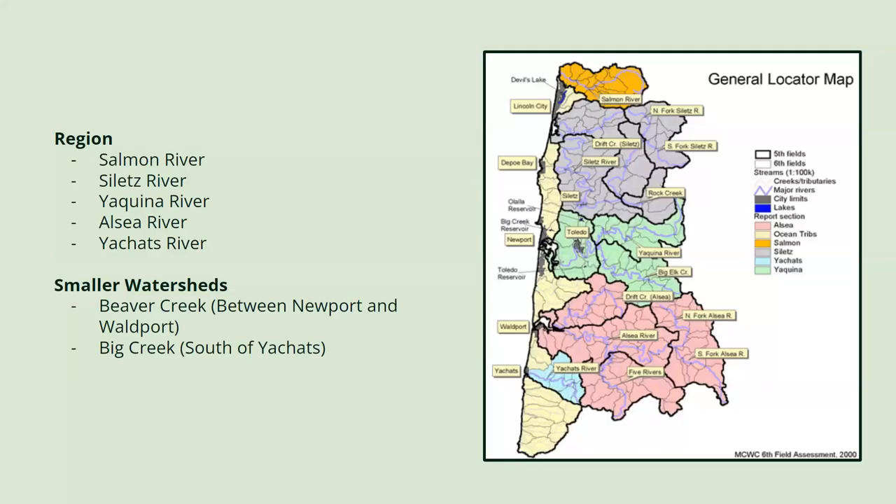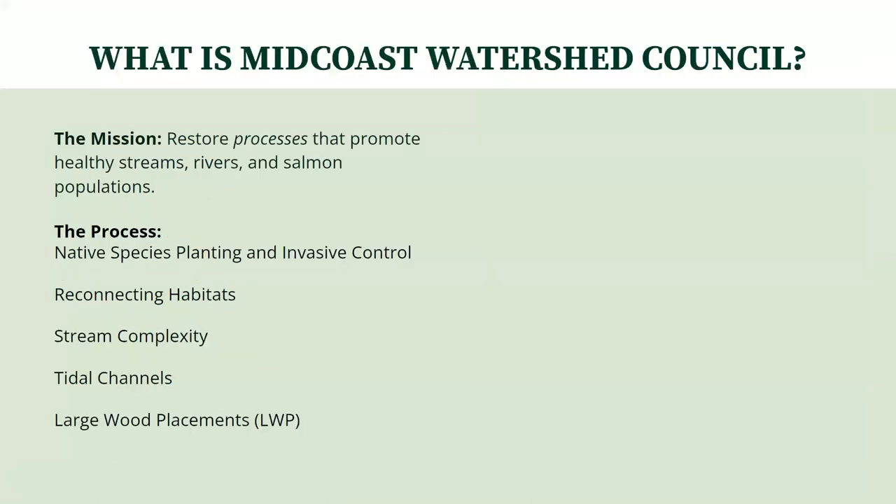Sheds of Big Creek, which is between Newport and Waldport, and Big Creek, which is just south of Yachats. Throughout these rivers, creeks and estuaries, Midcoast's goal is to restore processes that promote healthy streams and rivers, aiding in restoring healthy salmon populations in the area.